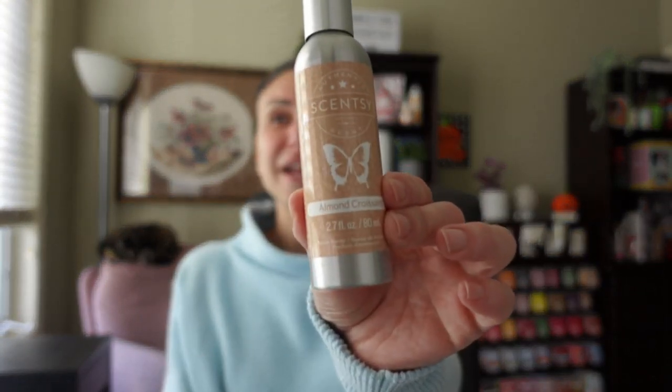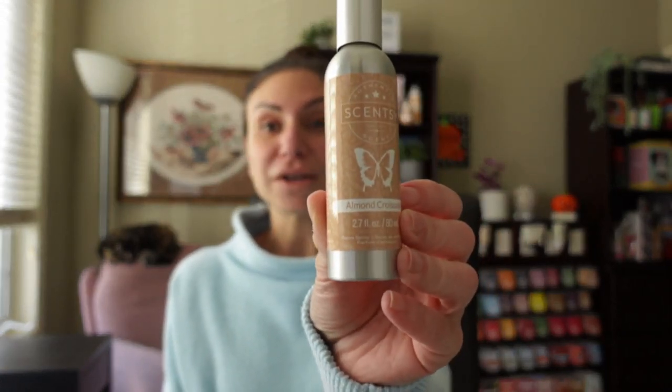We also have a room spray in Almond Croissant. This is a 2.7 ounce or 80 ml bottle of room spray — full size items, people! Almond Croissant is described as a fresh baked croissant made even more heavenly with cinnamon sugar and an infusion of almond. This really literally smells like an almond croissant — like you walk into a bakery or a Starbucks. I love room sprays. These are perfect for your purse, your car, each bathroom, or take one to work with you.